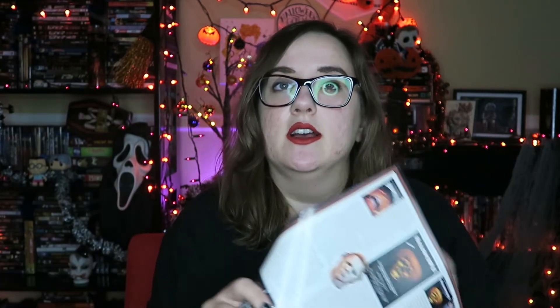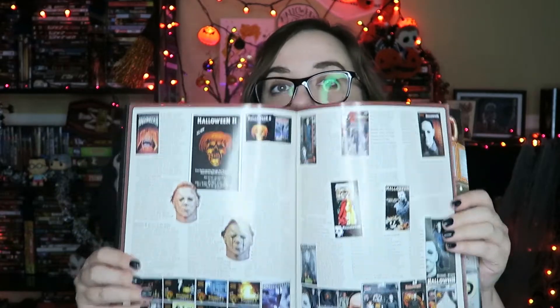There was also this little mini magazine special, which is also Horror Hound but it's all about Halloween. It has some interviews from Jamie Lee Curtis and David Gordon Green, and goes through the history of the entire Halloween franchise. It's just all about the Halloween franchise so I thought I would pick it up.